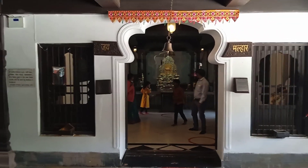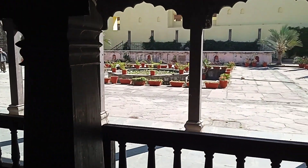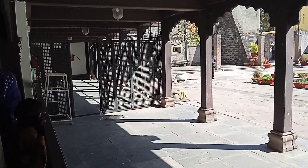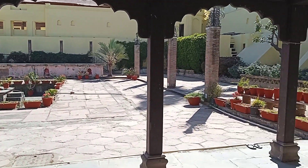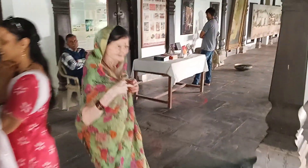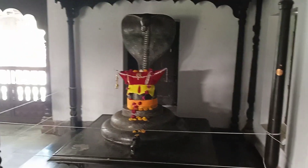This is how the temple looks from outside. This is the garden attached to it. And we have a big Shivling statue over here with a huge Sheshnag.